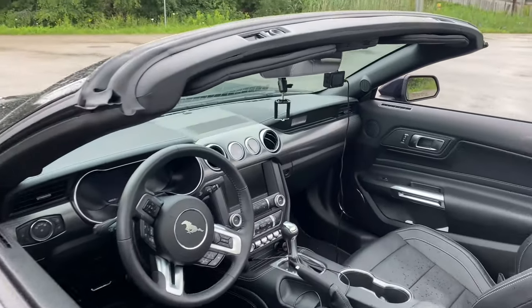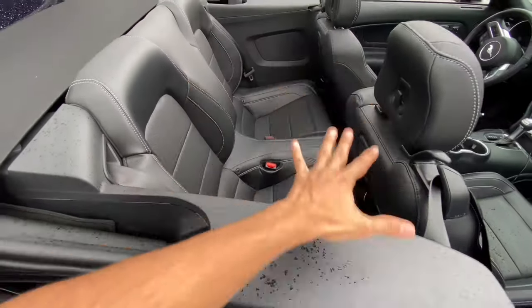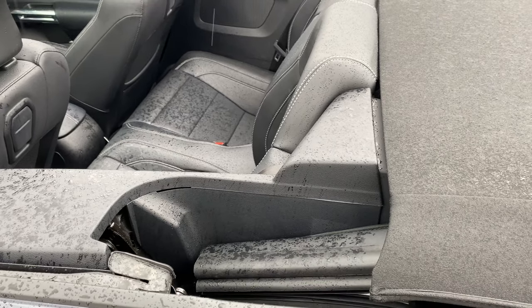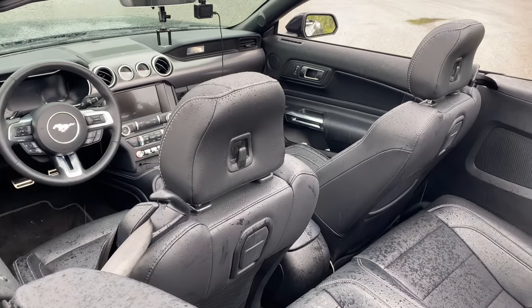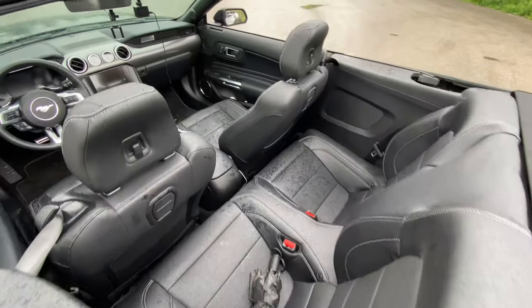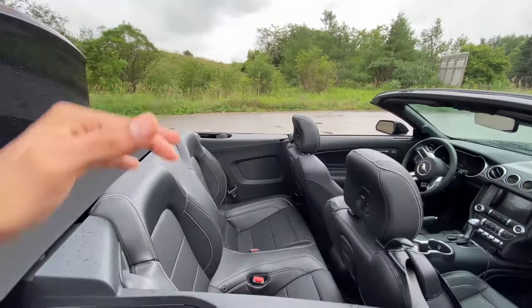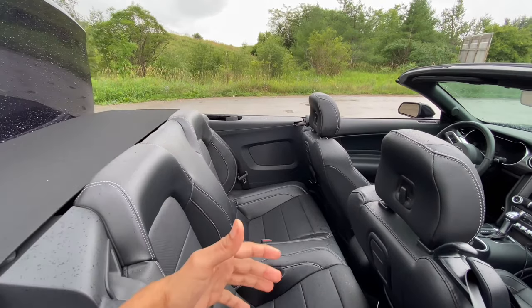Now let's check out the interior. First I'll show you the rear seat space. If the front passenger seat is pushed forward a bit, there's enough space for shorter people to sit in the back. And because this is a convertible, headroom is not an issue at all — which is the main advantage over the coupe where headroom can be tight.